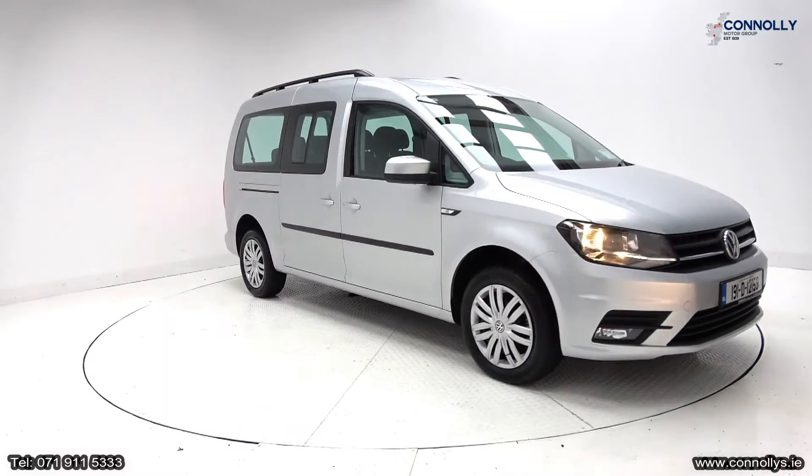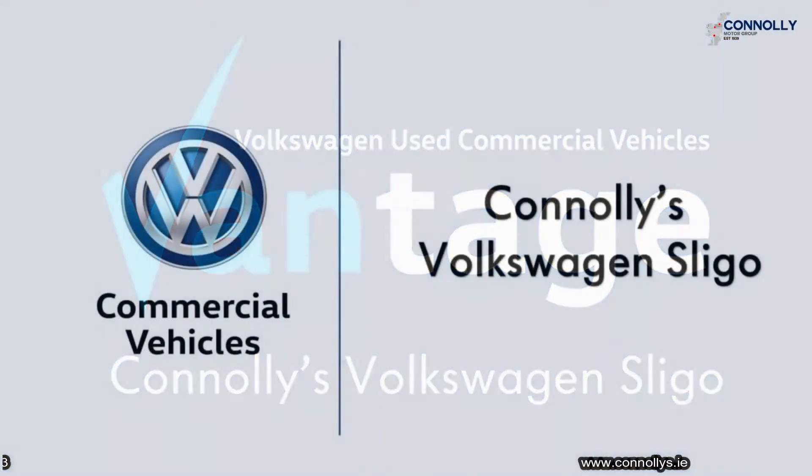For further details or to arrange a test drive, please call us on 071-911-5333.